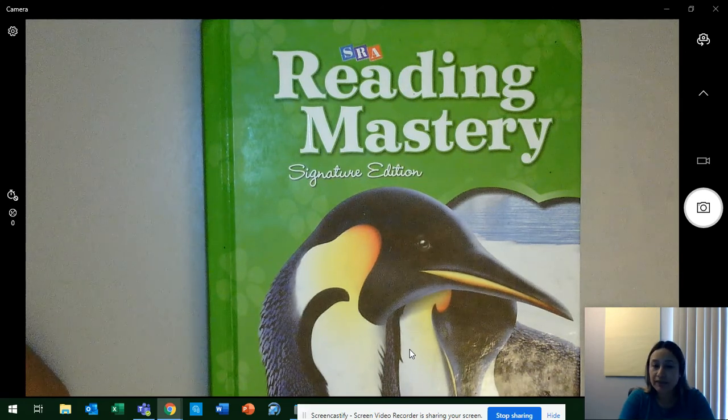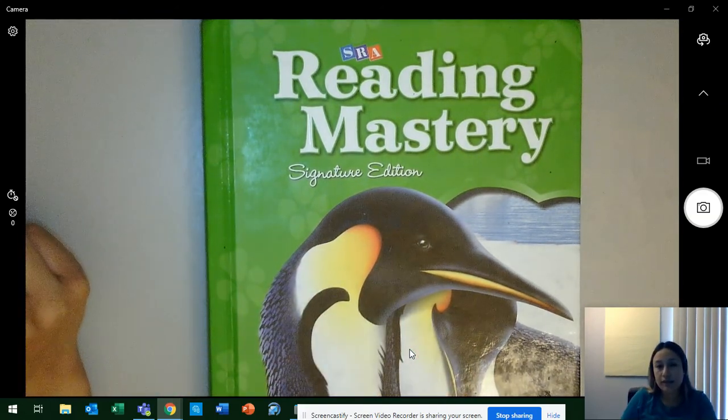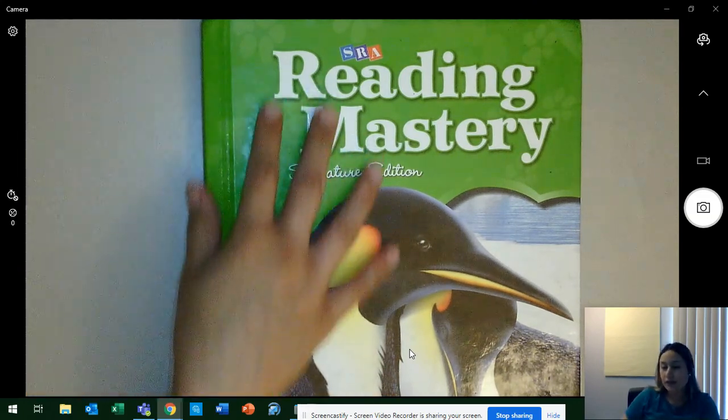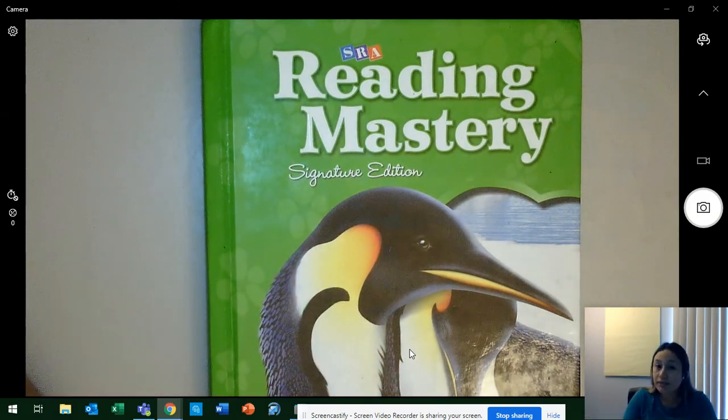Let me introduce to you the program. Before I do that, you were supposed to watch a video — you and your parents — of how to access, how to get the online reading book, the one I have right here in front of the screen. I uploaded a video showing you the steps on how to find the stories for this book online. If you haven't watched it, make sure you watch it because you're going to need it for this lesson.